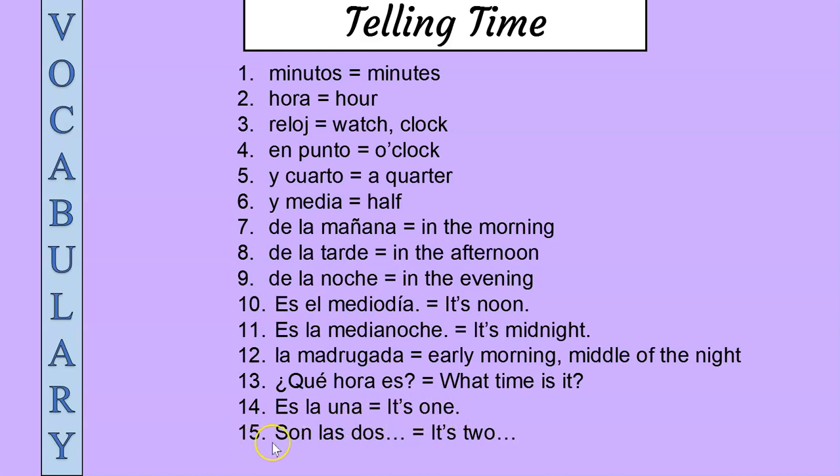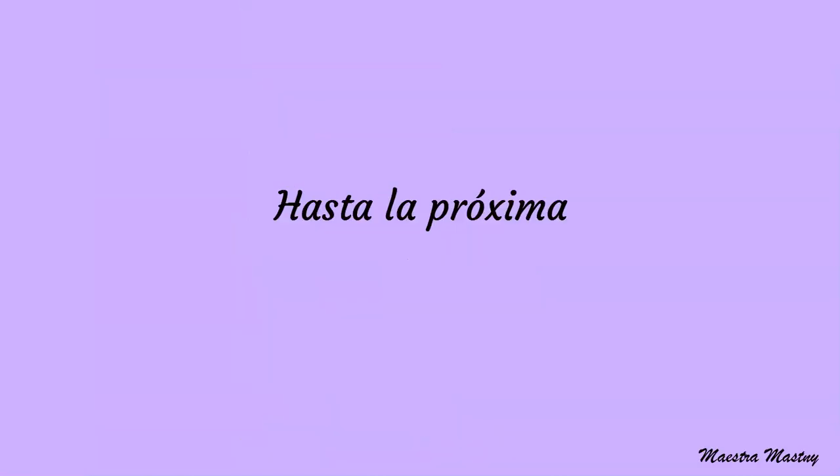Fifteen: son las dos, son las dos — it's two. This is it for today. I hope you enjoyed the lesson. Keep on practicing. Hasta la próxima.